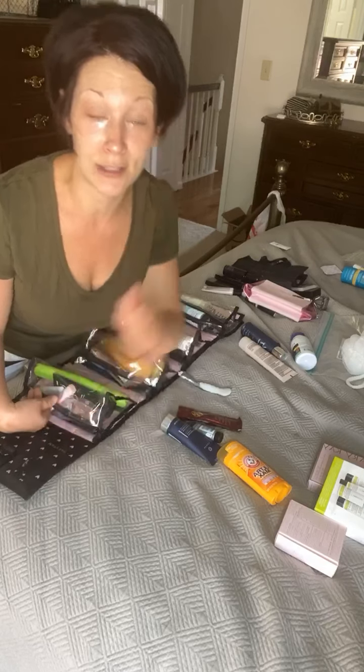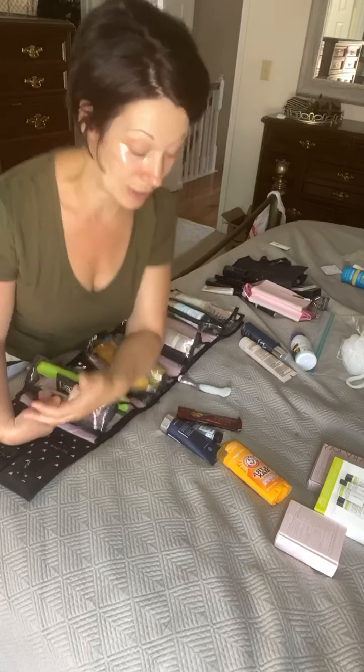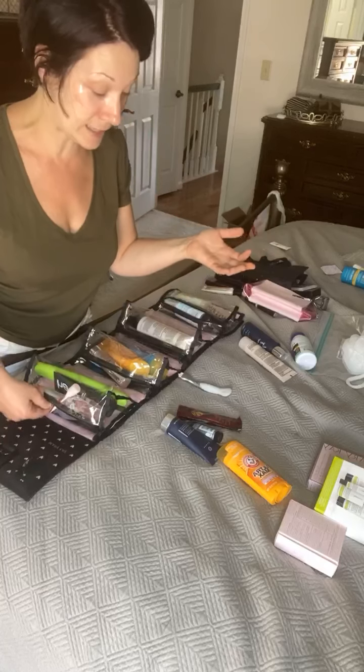Those of you who know me know that the fact I'm actually bringing miniature things is a big deal because I am an overpacker. How many of you are overpackers? How many of you pack days in advance? I am packing at the golden hour — I need to get out of here ASAP and this is the first time I've started packing for this trip.